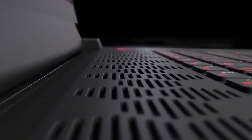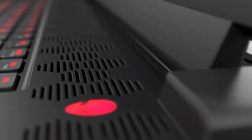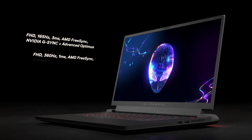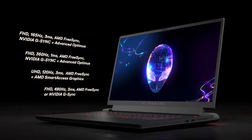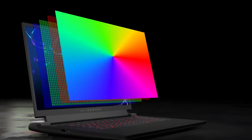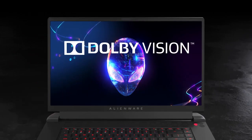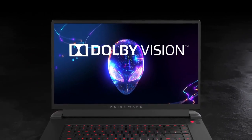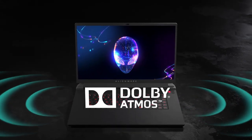The M17 R5's honed performance is complemented by premium options to help make this laptop your own. Four unique displays offer resolutions from 1080p to 4K at refresh rates primed for competitive gaming. They all support ComfortView Plus low blue light technology, which provides hardware-based filtering without degrading image quality. The M17 R5 also comes with Dolby Vision and Dolby Atmos, providing color profiles and surround sound designed by the studios that originally created the content.